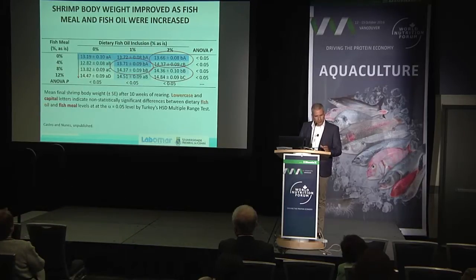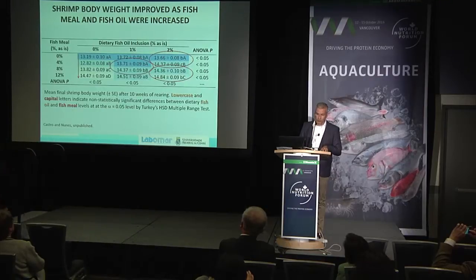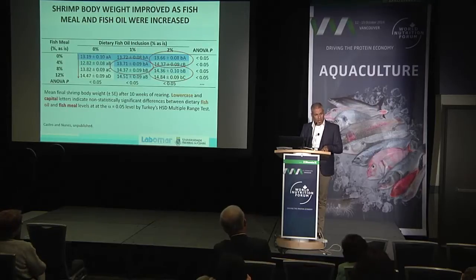Interestingly, shrimp did not die — we had a very high survival rate and shrimp still grew, although diets were under-formulated. We also did a study looking at the stable carbon isotope to detect how much contribution shrimp were getting from the feed versus from the biofloc. We found that only 10% of the carbon present in the animal's muscle came from the biofloc. The rest — 90% — came from the feeds.